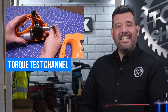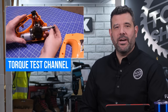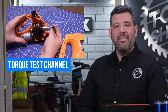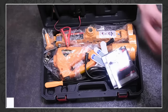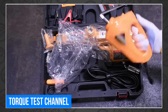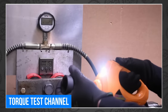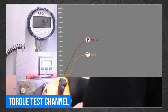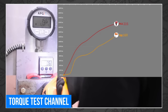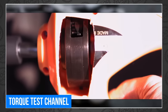Have you ever seen that crazy egg-beater impact wrench on TikTok? The Torque Test Channel got a hold of one themselves to see if the little guy was worthy of the hype, and the results were super weird. As it turns out, that thing is built like nothing else, and while at first glance you'd assume it would never work, their testing equipment quickly proves otherwise — in slow motion no less. Head over to Torque Test Channel to see what it can do.